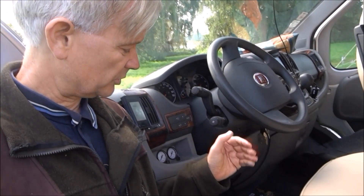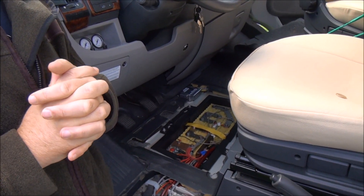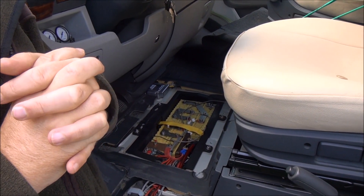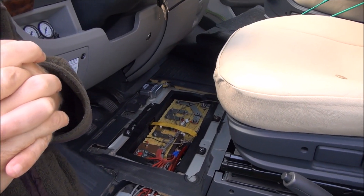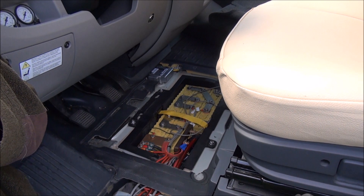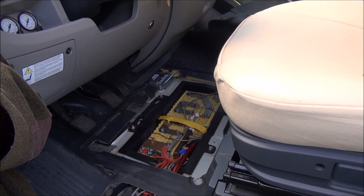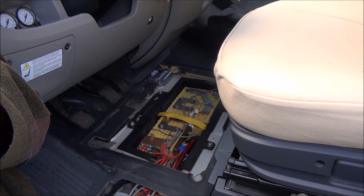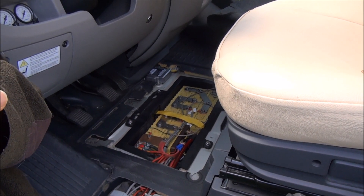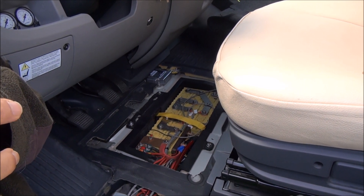We have a look at this battery down here, which was put in this vehicle six years ago. This is a prototype, and it has been designed to fit the Fiat Ducato. As a prototype, it didn't quite fit and had to be made a little bit larger, but now it has been made smaller, so it fits perfectly into the Fiat Ducato. It works not only as habitation batteries but also as a starter battery, and therefore it can save considerable weight.